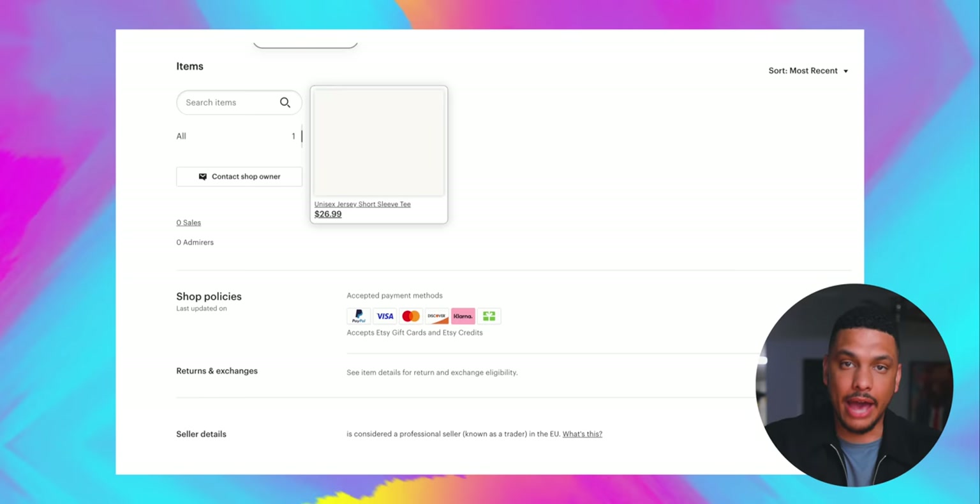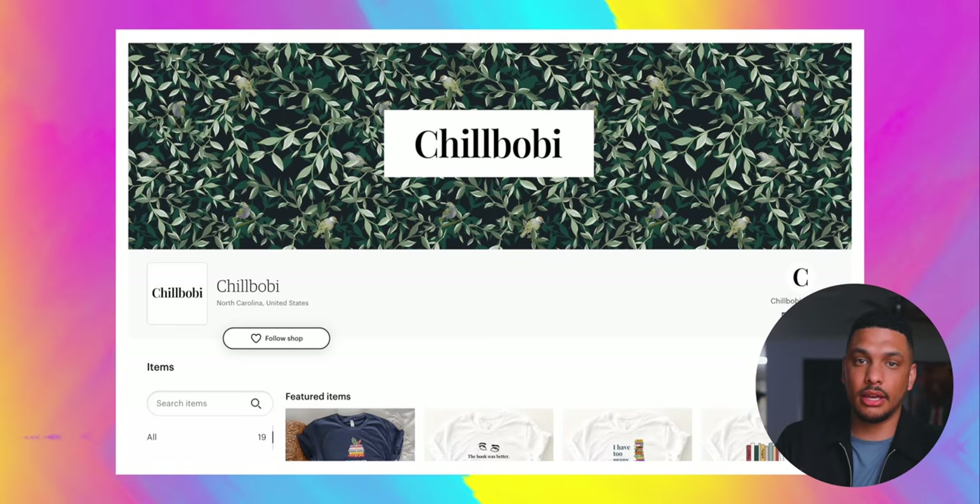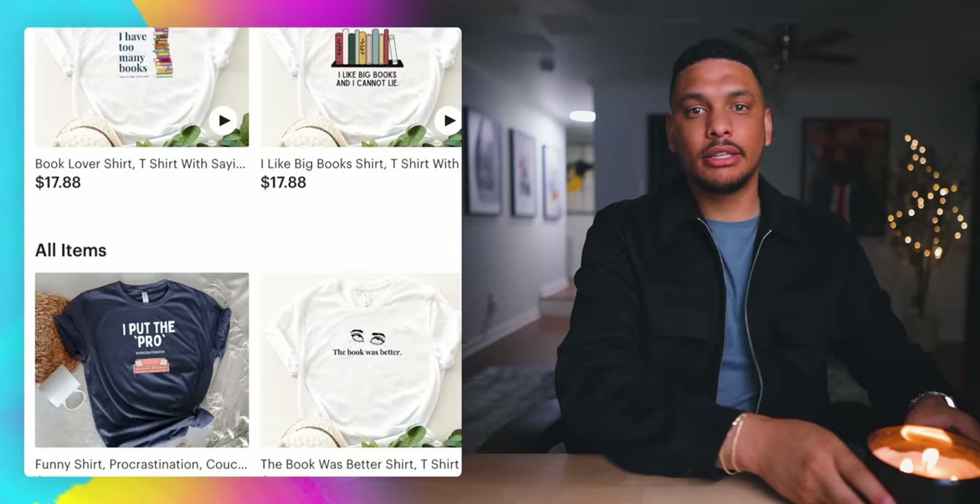Over the past 34 days, I've transformed my Etsy print-on-demand store from looking like this to looking like this — a sprawling boutique of uniquely designed t-shirts that, once I open up shop, has the potential to make me as much as six figures or more per year. And in this video, I'm going to show you exactly how I did this, as well as how I plan on scaling this business to be a six-figure business.